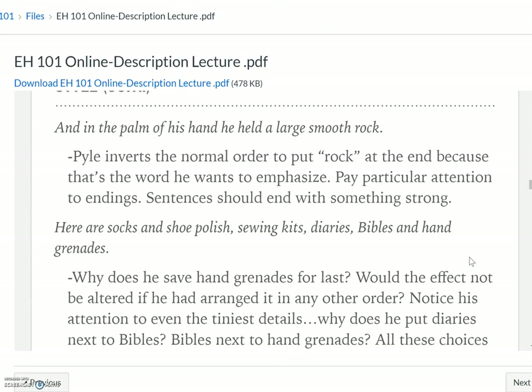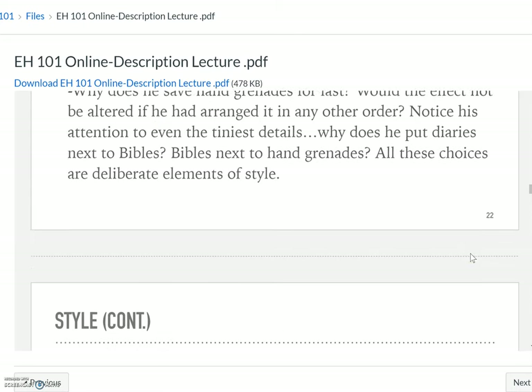'Here are socks and shoe polish, sewing kits, diaries, bibles, and hand grenades.' He saves hand grenades for last because it packs a more powerful punch. You've got socks, shoe polish, sewing kits — these things are not dangerous. He puts that dangerous object, the hand grenade, that can literally blow you up, at the end. He saves that for last. Would it not be different if he had arranged it in any other order? It probably wouldn't pack as much punch. He puts diaries next to bibles, bibles next to hand grenades. All these choices are very deliberate.